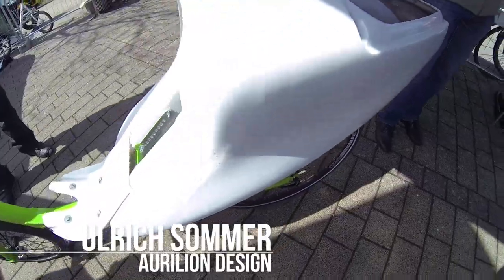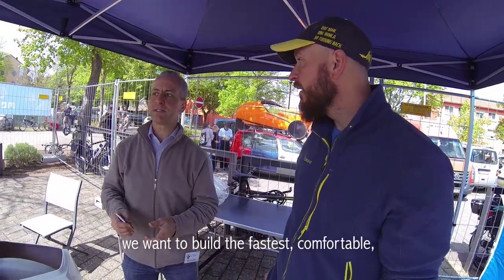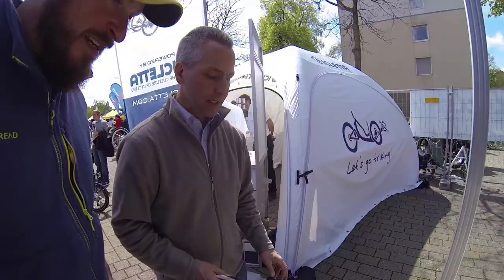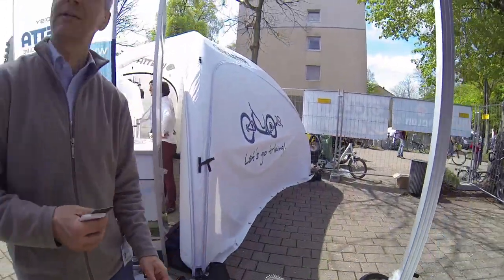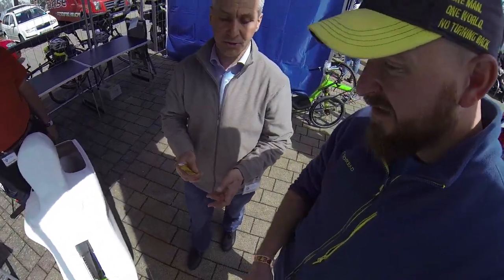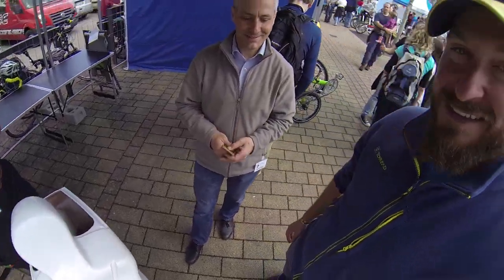My name is Ulrich Sommer. Our concept company is Aurelion Design. We want to build the fastest, comfortable, usable bikes. To put the front wheel as far to the front as possible is what we want, and I think one of the lightest steel-tubed recumbent bicycles.